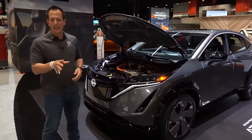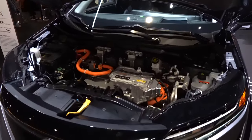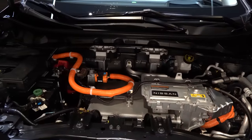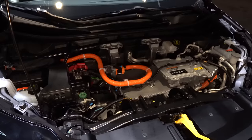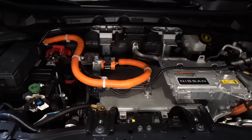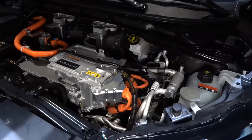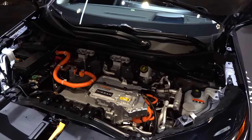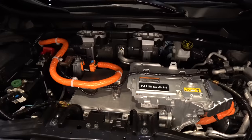We've got the hood popped on this 2023 Nissan Ariya. Unlike some other EVs, there's no frunk storage, but you do clearly see what's powering it. You have four trim levels: Venture, Evolve, Premier, and Platinum. With Venture, you get a single electric motor, front-wheel drive, 238 horsepower, 221 pound-feet of torque, and an estimated range of around 300 miles. With the E-Force dual motor setup, you get all-wheel drive, 389 horsepower, 442 pound-feet of torque, a direct drive transmission, and an estimated 265 miles of range.